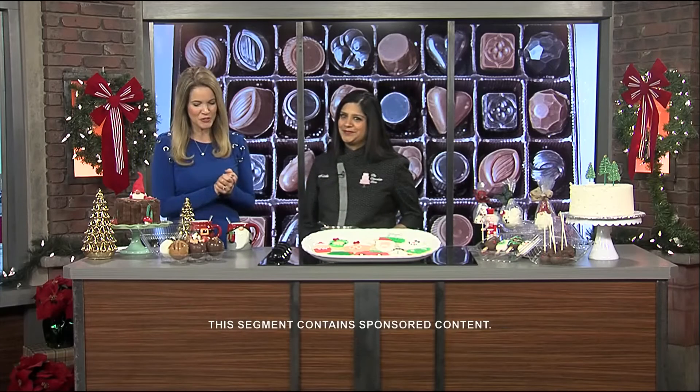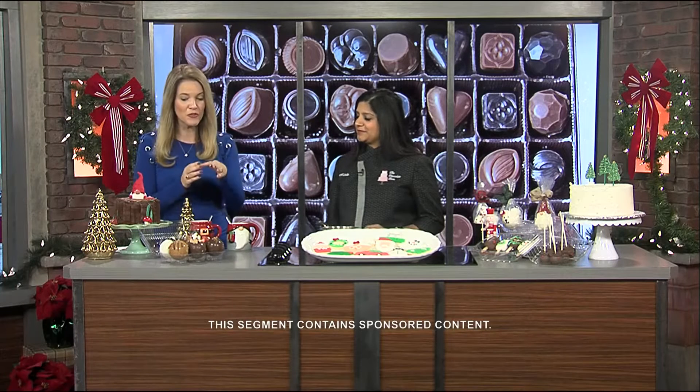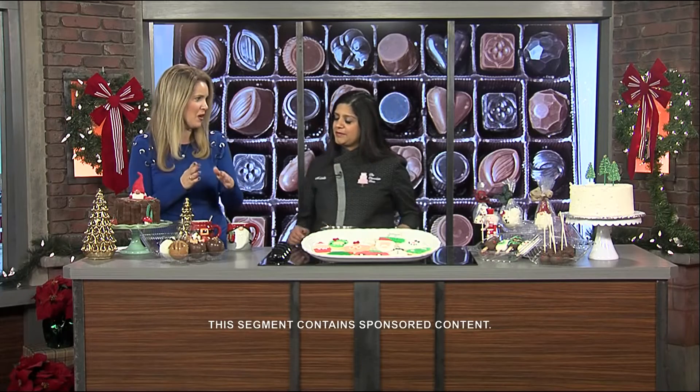Welcome back everyone. This week we are celebrating National Hot Chocolate Day, and joining us now to tell us all about hot chocolate bombs and how your family can get their hands on some for the winter months is Nichelle Patel. Hi Nichelle! Her shop is called The Chocolate Box, and one of my favorite things she has are the chocolate bombs. For folks at home, she has so many varieties.